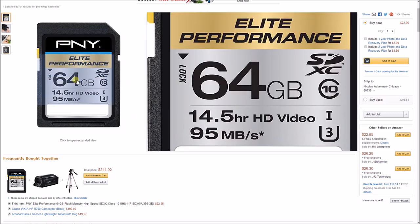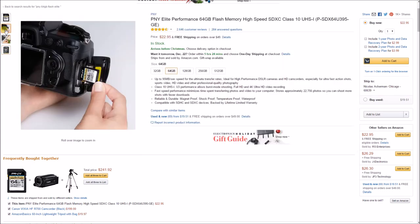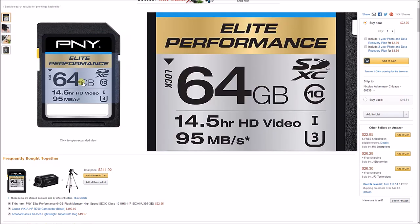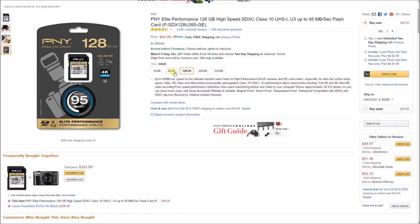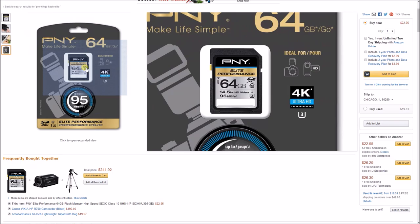My next tech gift idea at under $25 is the PNY Elite Performance 64GB Class 10 SD card. We all could use more storage — this card can record up to 14.5 hours of HD video. It's a Class 10 ultra high speed card capable of up to 4K Ultra HD recording. If you know any photographers or videographers, this is a great pick at under $22. They also have a 128GB version at $44.99, but 64 gigs is plenty for most.